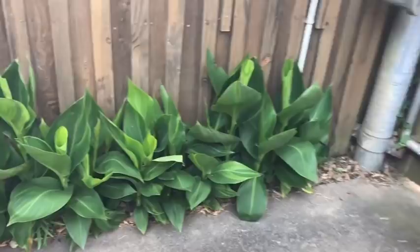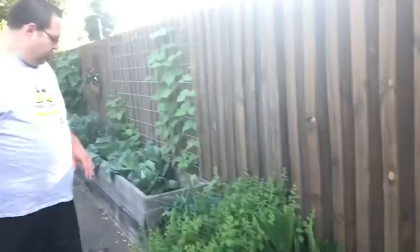Let's start right here where we've got our row of canna lilies coming in. I don't have any blooms yet — these typically are a late bloomer for me because they're more protected, in between the fence and the house. They get more shade. They will bloom; they're beautiful yellow, but they're usually later in the season for me.